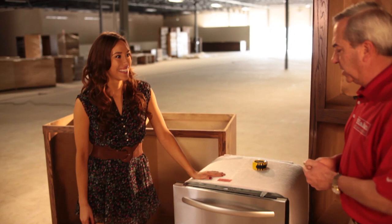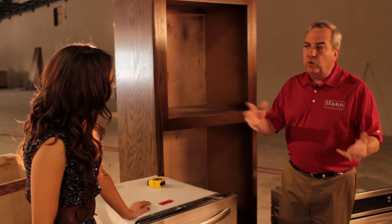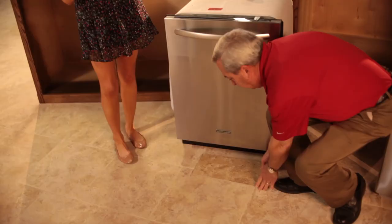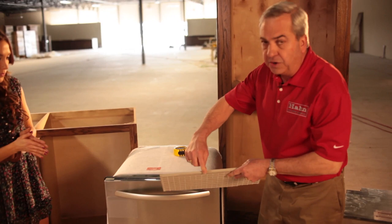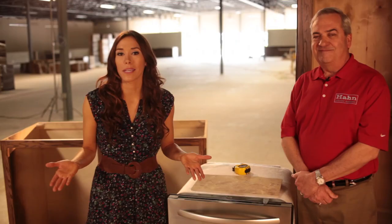Next is dishwashers. Of course everybody thinks that dishwashers are the same size — not the case. Quite often when people are doing a remodeling project they'll put down new flooring, and if you put down new tile or new wood that's very thick and you don't raise the countertop, you've just made that opening smaller. So you need to definitely measure from the floor to the underside of the cabinet, especially if you've ever put down new flooring.